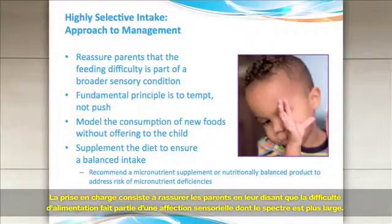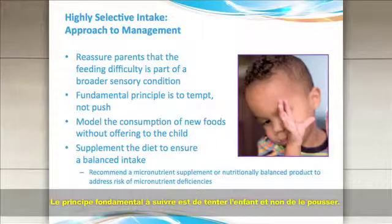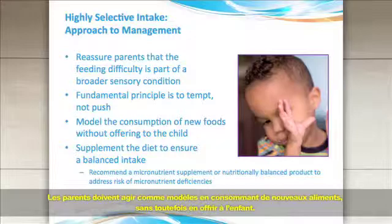The approach to management is to reassure the parents that the feeding difficulty is part of a broader sensory condition. The fundamental principle is to tempt, not to push, the child. The parent should model the consumption of new foods without offering them to the child.